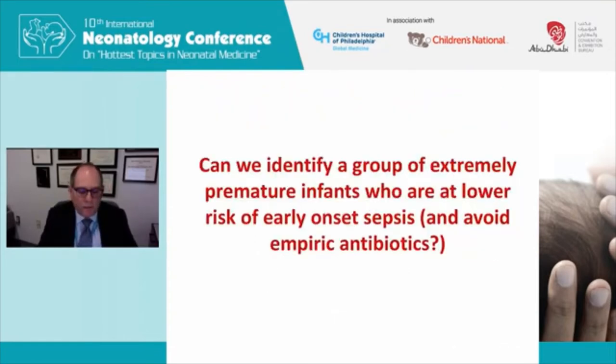The next obvious question is: can we identify a group of extremely preterm infants who are at lower risk of early onset sepsis and therefore avoid empiric antibiotics? Most work has been focused on identifying babies at highest risk of infection and knowing which to treat. This is the converse — can we identify babies at the lowest risk of early onset sepsis and perhaps not use empiric antibiotics in that situation?